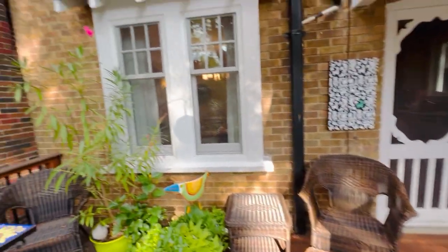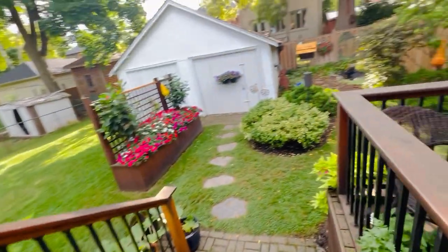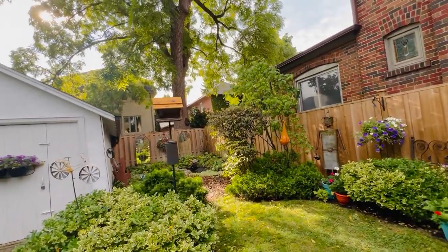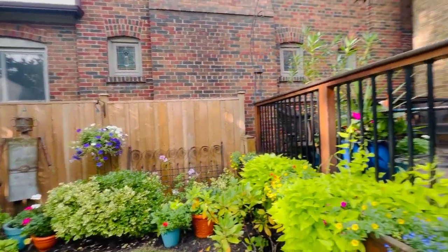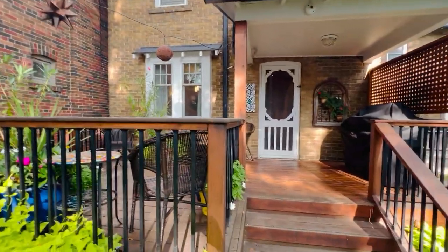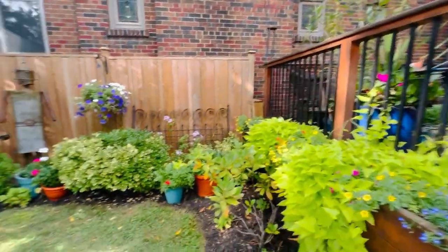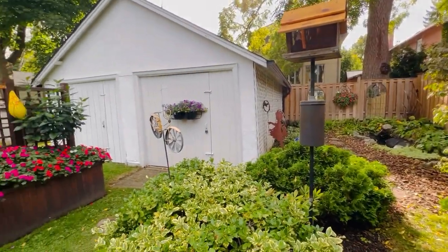The sellers obviously have a green thumb because it's just lush with growing plants and flowers. It's really nice to inherit a mature garden — the bushes are all in great condition. There's even a cute little water feature pond back there. You can imagine eating dinner out here, and it's nice to have that covered porch for the barbecue.